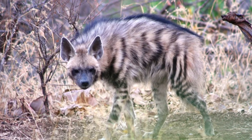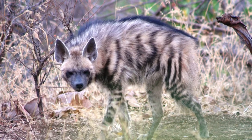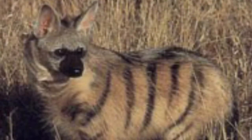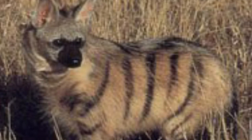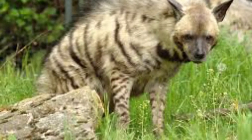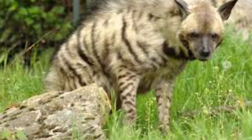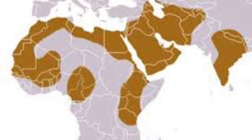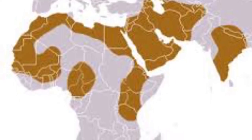As always, we start with our similarities. Both the striped hyena and the aardwolf belong to the family Hyaenidae and they also look very similar — a grayish brown with black stripes and a mane running along their necks and backs. However, these are where the similarities end. Now let's get on with the differences.